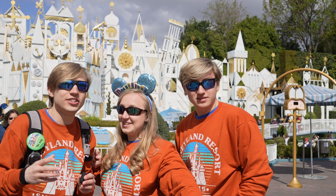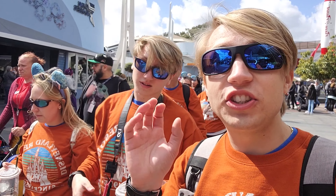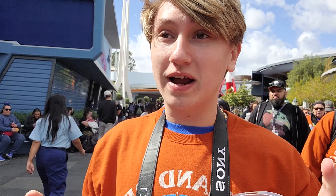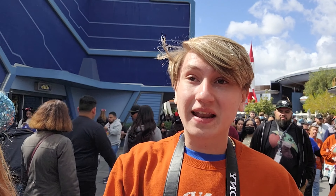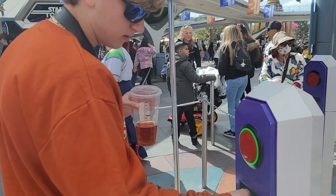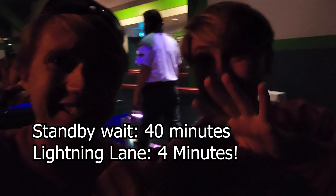Let's see how Genie+ works and check out the Lightning Lane and see how much faster it actually is. Our first Genie Lightning Lane today is Buzz Lightyear. Buzz isn't the biggest ticket ride, but it was the soonest Lightning Lane we could get — a 40-minute wait. It's worth it because now we can make another Lightning Lane. It's 1:30 and we're literally on in four minutes — that's crazy, so fast!